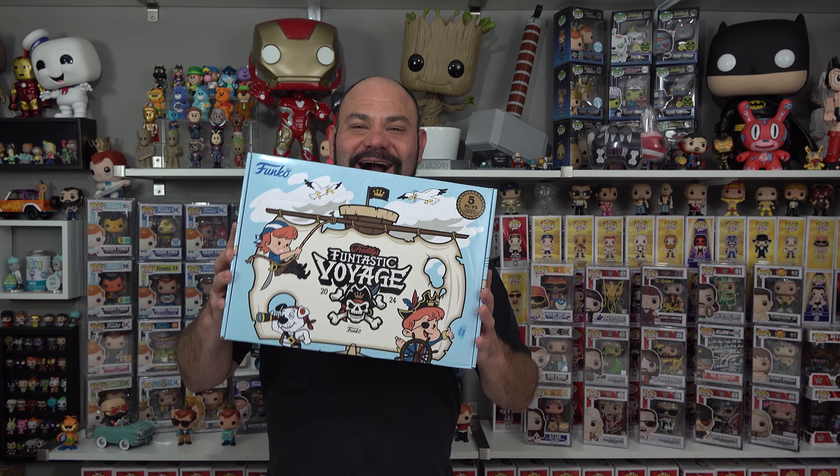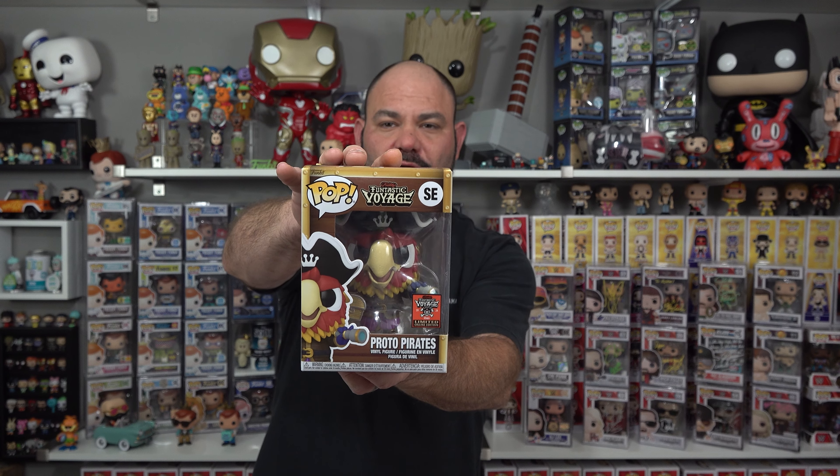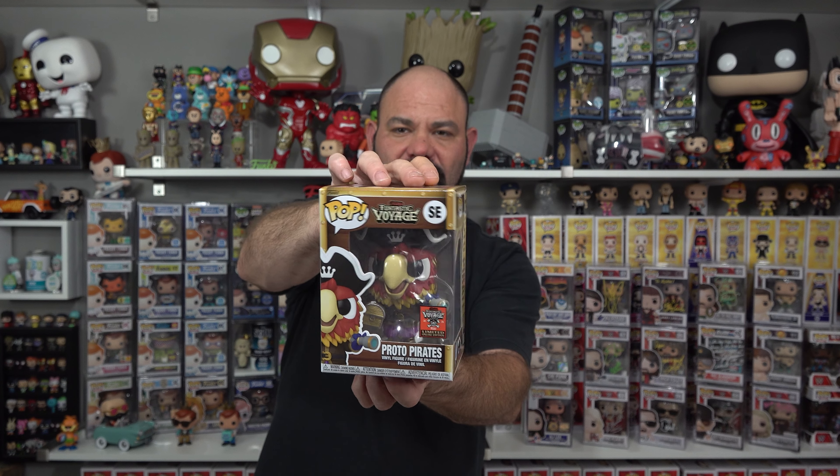All right guys, we're back — we got box three. I can't believe I went for all four and got all four. We got the third one; one is still coming. Freddy's Fantastic Voyage, SDCC 2023. Check out the Proto Pirates — pretty cool mascot right there.